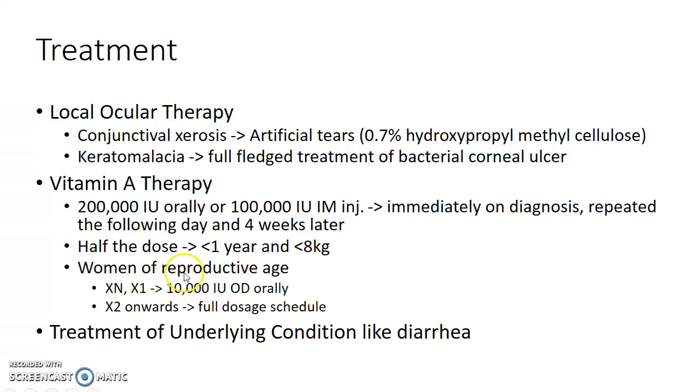For women of reproductive age suffering from night blindness or conjunctival xerosis, 10,000 international units should be given once daily orally. If they suffer from corneal xerosis or anything more serious, a full dosage schedule should be given. Treatment of the underlying condition is also important in the management of xerophthalmia.